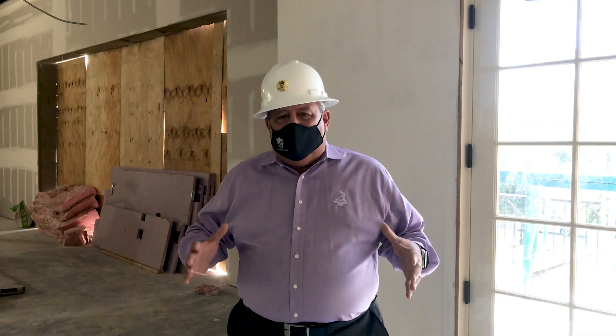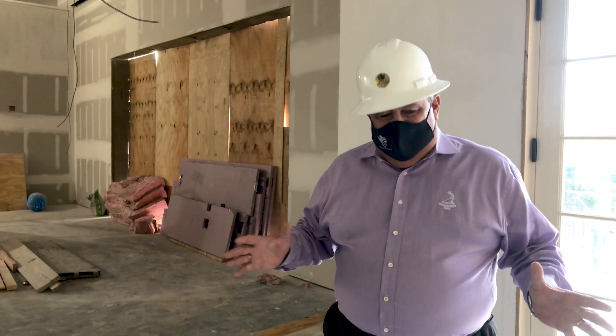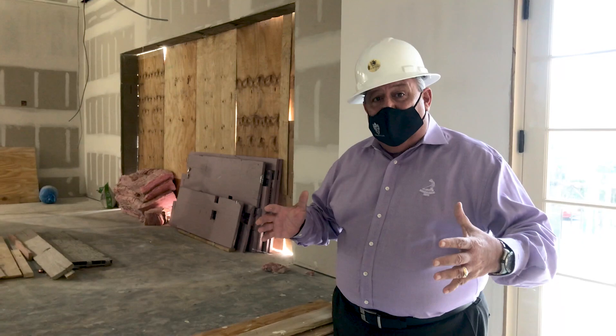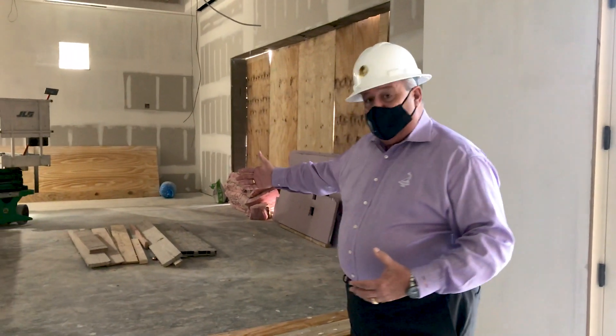I'm actually standing in approximately a 12 by 12 spot that used to be exterior space, which we have now captured to be interior space. This space connects the private dining room and main dining room to the actual signature bar.